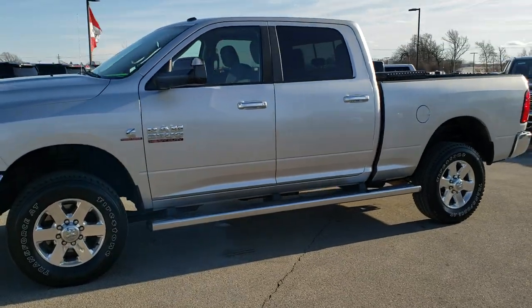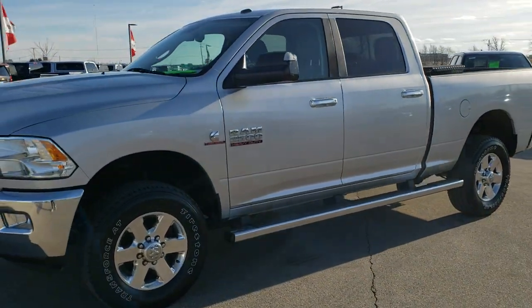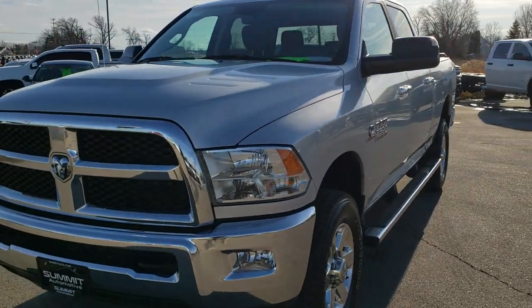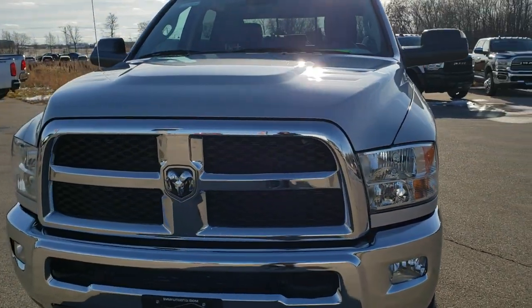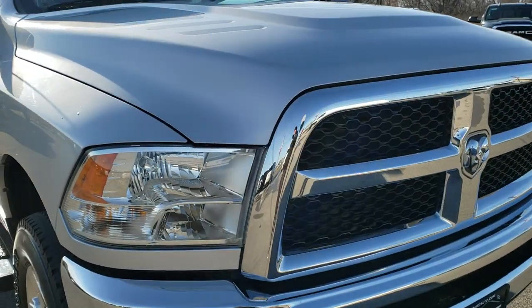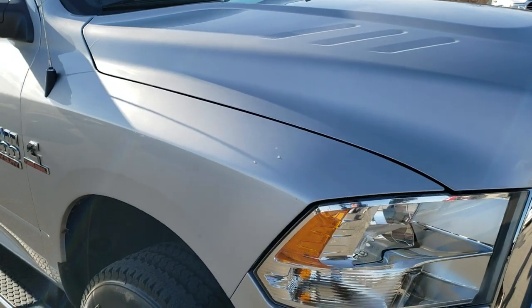This is stock number 10469. We are here at Summit Automotive in Fond du Lac, Wisconsin — your new and used heavy duty truck and Ram headquarters. Today we are checking out this super clean 2014 Ram 2500 Crew Cab Short Box.